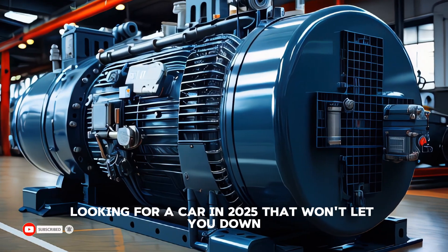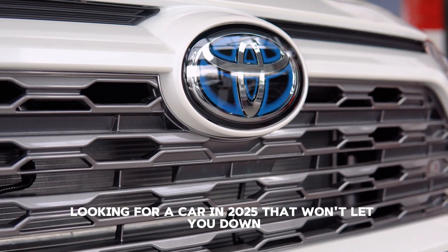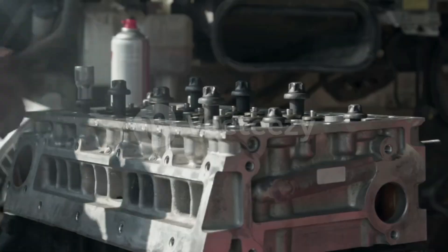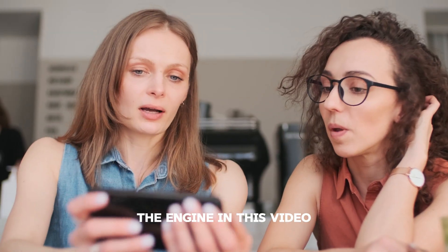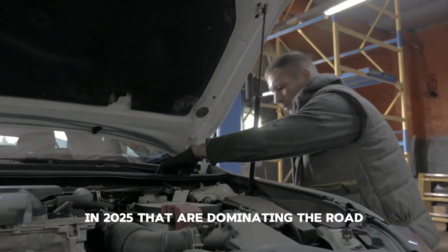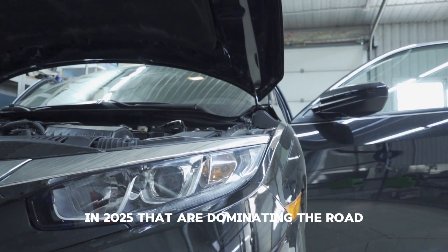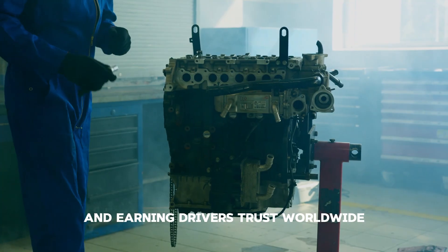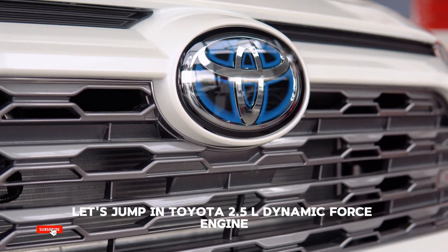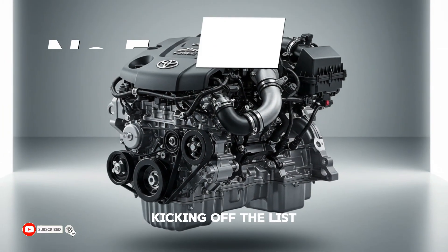Looking for a car in 2025 that won't let you down? Reliability starts with the heart of the machine — the engine. In this video, we're revealing the top five most reliable engines in 2025 that are dominating the road and earning drivers' trust worldwide.